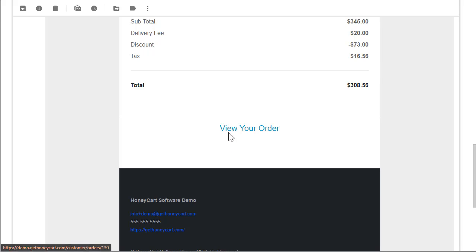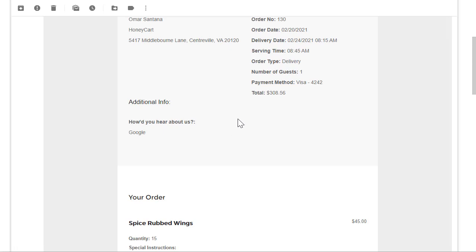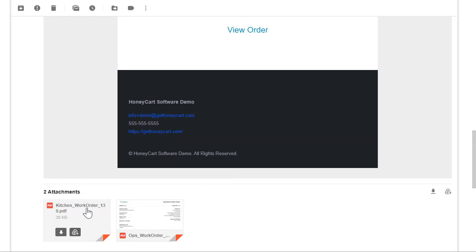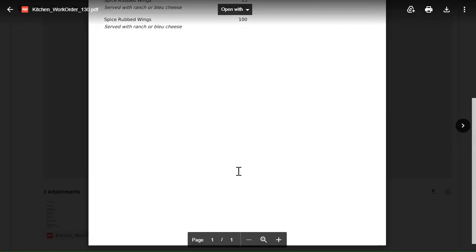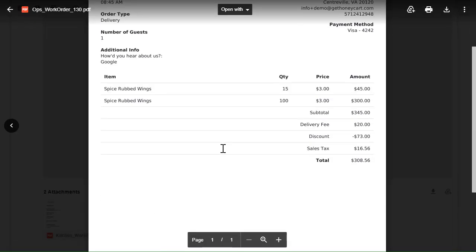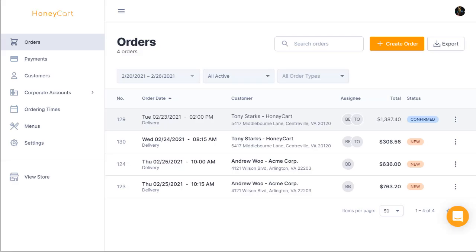On the flip side, you also get an email sent directly to the caterer. It's going to have your logo, branding colors, and all the contact details. More importantly, it's going to have a kitchen work order PDF attached that you can give to the kitchen. It's also going to have an operations work order, which many customers use as a packing slip. Those are the two emails sent out when an order is placed.